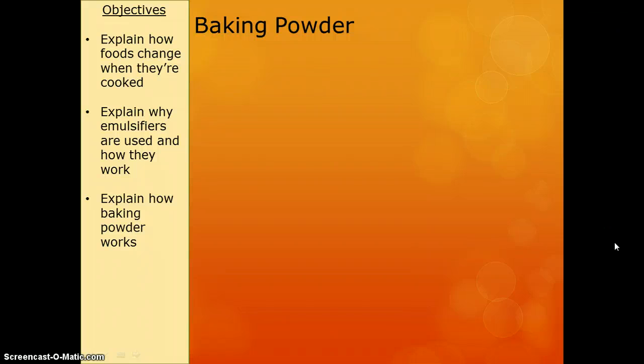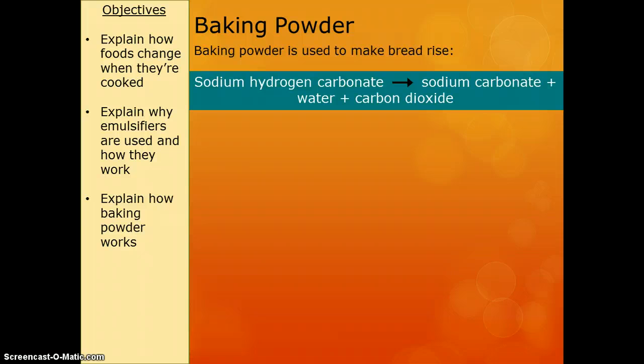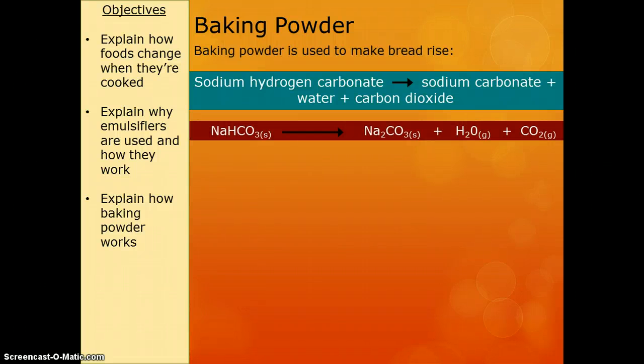The last thing we need to talk about is baking powder. You may know baking powder is something you can put into baked goods to make them rise — sometimes it's used instead of yeast. Baking powder is given the chemical name sodium hydrogen carbonate. When we heat it up, it becomes sodium carbonate plus water plus carbon dioxide, and there's the simple equation for it. It's the carbon dioxide given off by the baking powder that causes bubbles of gas to appear, and that's what makes your cakes rise.